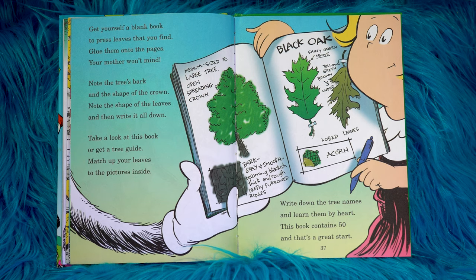Get yourself a blank book to press leaves that you find. Glue them onto the pages — your mother won't mind. Note the tree's bark and the shape of the crown. Note the shape of the leaves and then write it all down. Take a look at this book or get a tree guide. Match up your leaves to the pictures inside. Write down the tree names and learn them by heart. This book contains 50 and that's a great start.